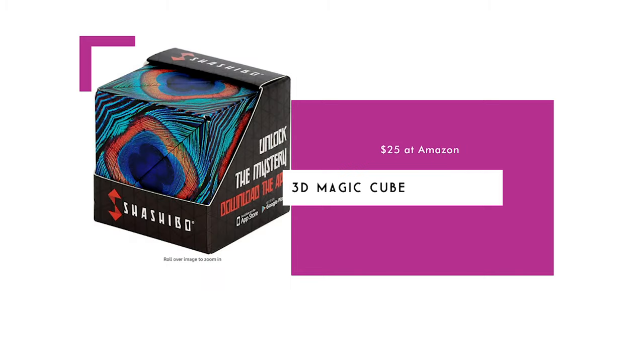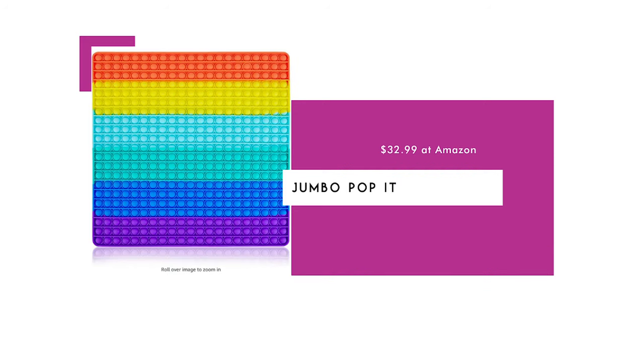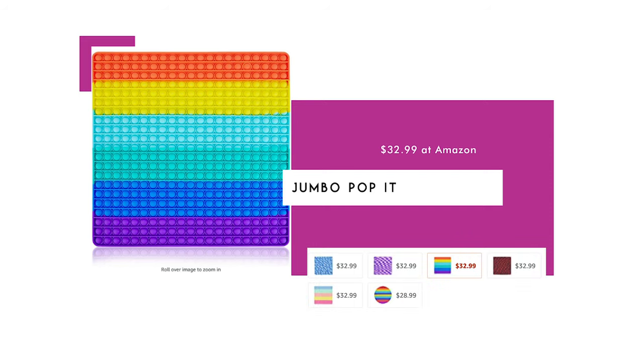The 3D Magic Cube is $25. This award-winning fidget toy is one cube that transforms into over 70 shapes and is available in 14 different patterns. The Jumbo Pop It is $32.99. Pop Its became popular on TikTok and are all the rage this holiday season — my bonus granddaughter, who is 12, loves them. This jumbo version has 441 bubbles to pop and comes in six colors and patterns.